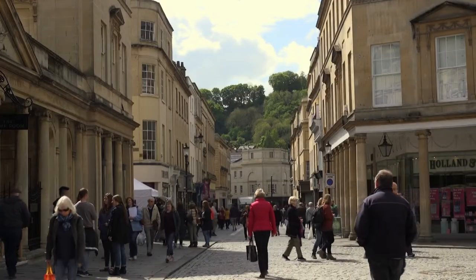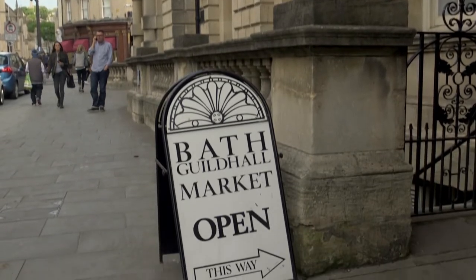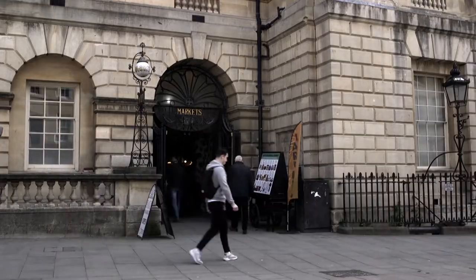The Guildhall Market at the heart of Bath City Centre is one of the country's last traditional markets located on a high street. With its long history and ideal location, it has become a vital part of the local community.